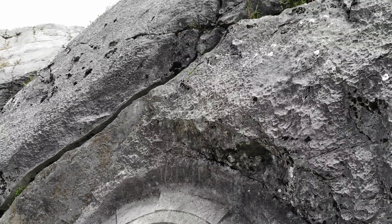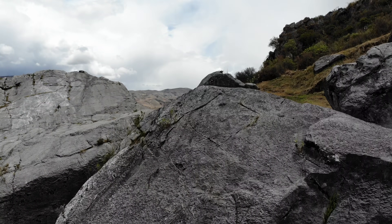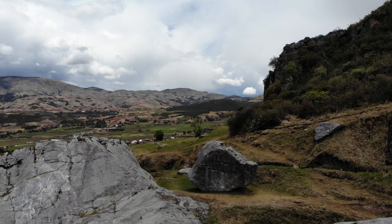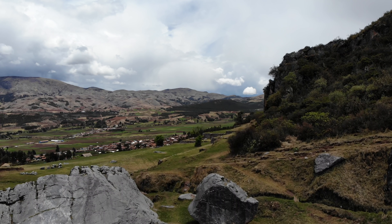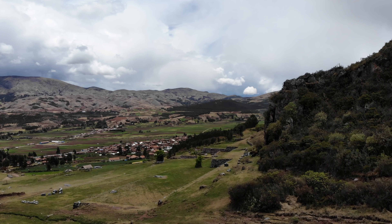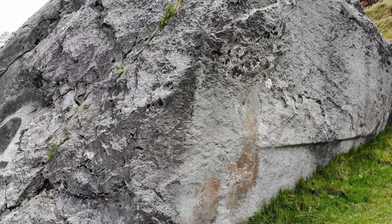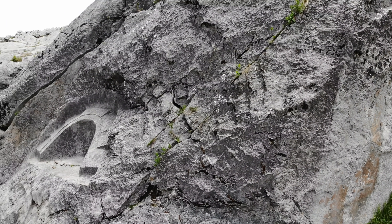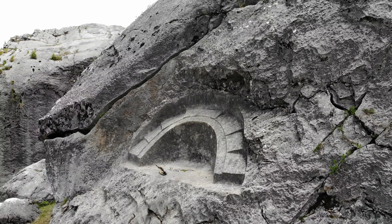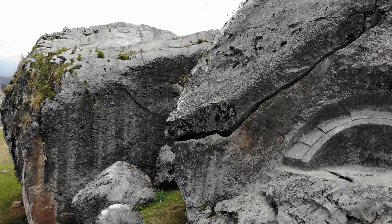There are seven levels to the structure. Some think it represents the seven chakras, suggesting a spiritual use, or maybe it had a more pragmatic use as some kind of calendar — or maybe both. Most megalithic and even Inca sites had multi-functional uses. Thanks to Horus the quadcopter, we're able to see all seven levels and the very fine craftsmanship of this sculpted surface in metamorphosed limestone.